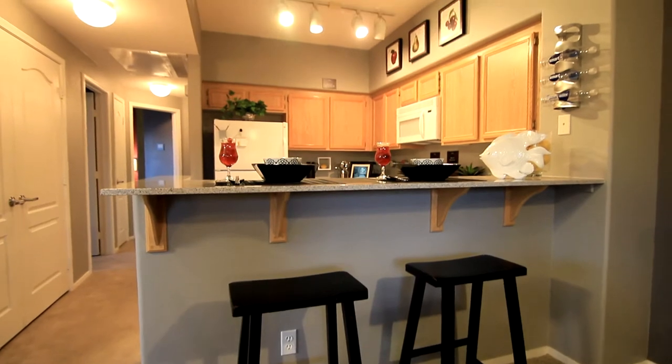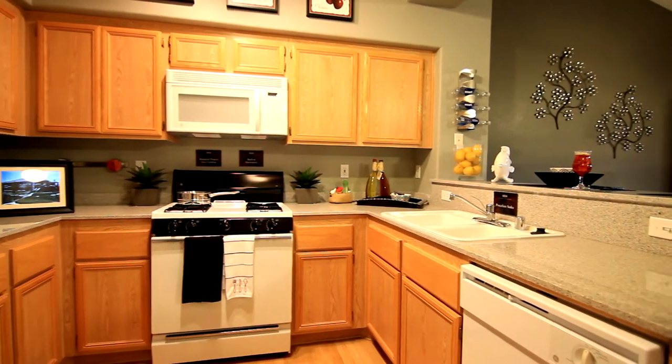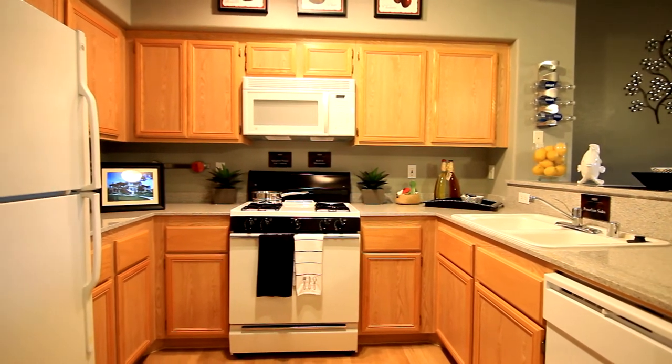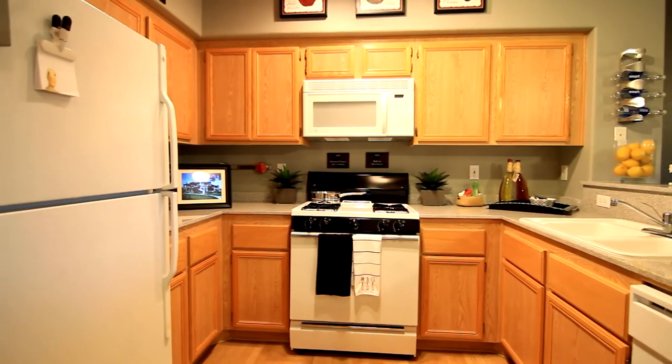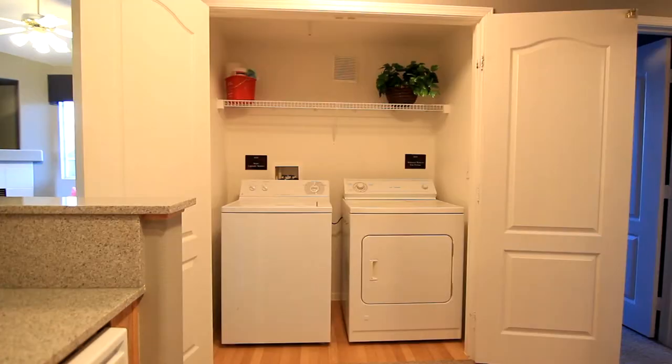Overlooking the dining area is the kitchen. This kitchen features all the necessary appliances and plenty of cabinet space to prepare all your favorite recipes. The in-unit laundry is nearby with a washer and dryer.